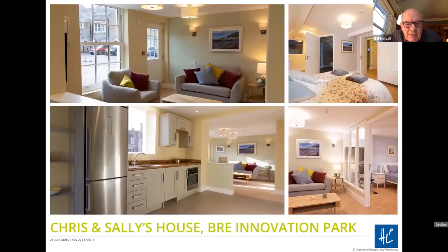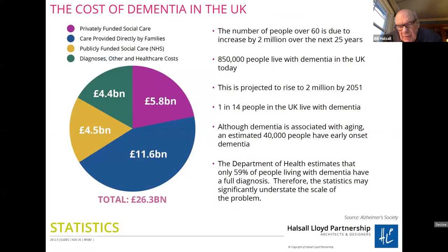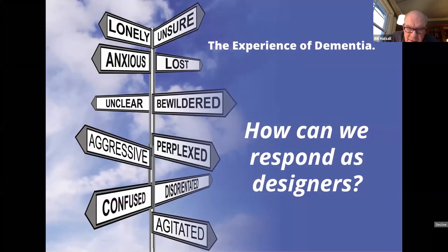This is Chris and Sally's House. It demonstrates a range of design features and things that you would do in a conversion — this is a conversion property. I could go into that in more detail later if we've got time, but I think we need to move on to the background here. The cost of dementia in the UK — the main thing to draw from this is that the blue slice of the pie, care provided directly by families, is obviously huge, and these figures probably underestimate the reality, as they are from a couple of years ago.